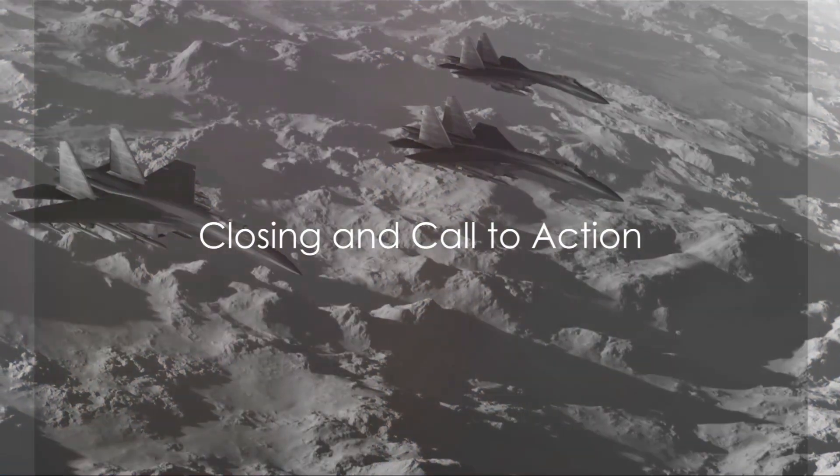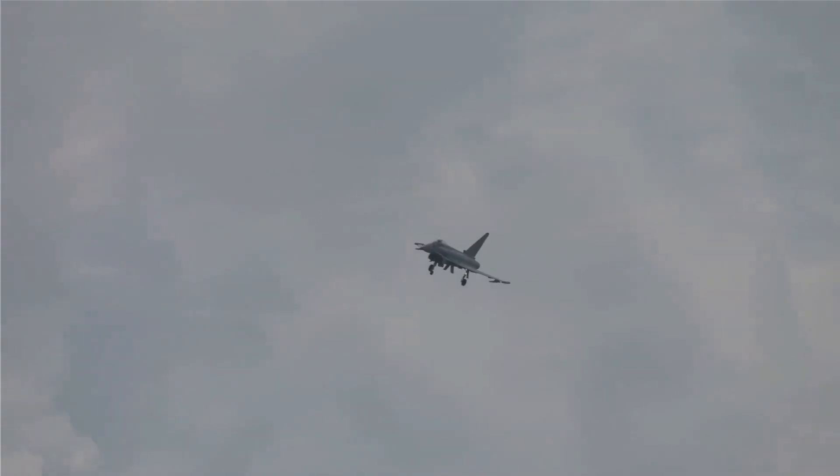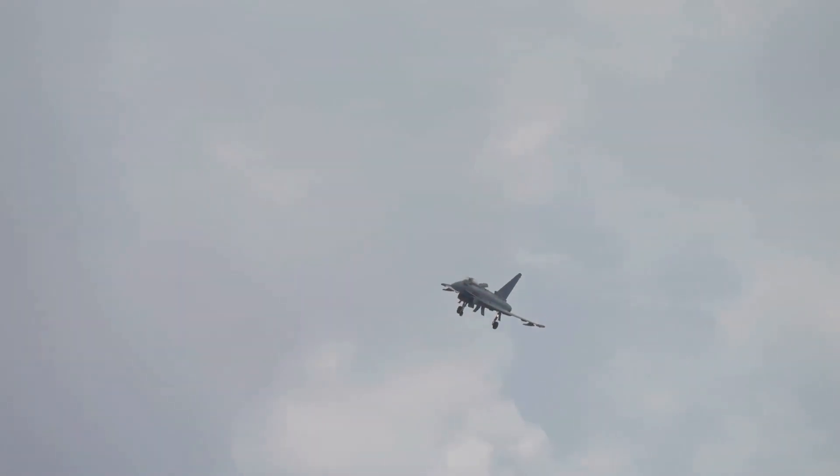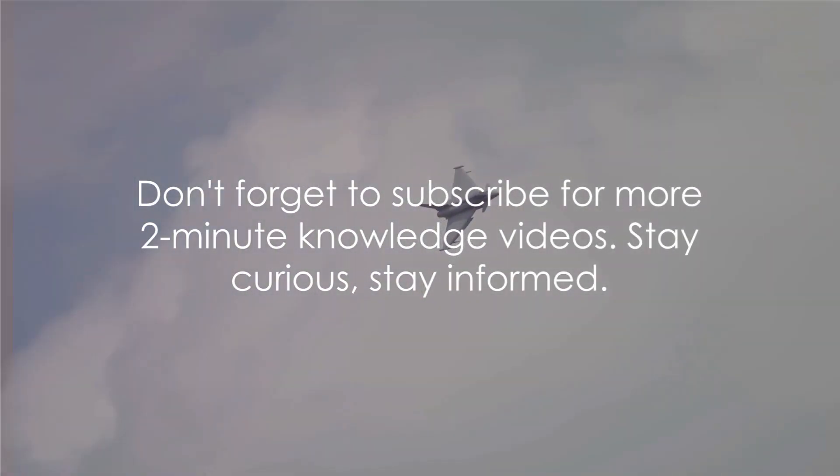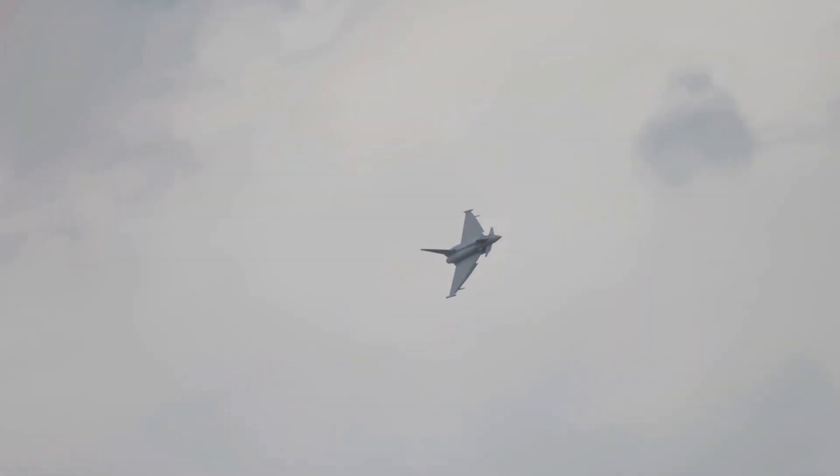There you have it, the top five most well-known jet fighters. In the world of modern warfare, these machines rule the skies. Don't forget to subscribe for more 2-minute knowledge videos. Stay curious, stay informed.